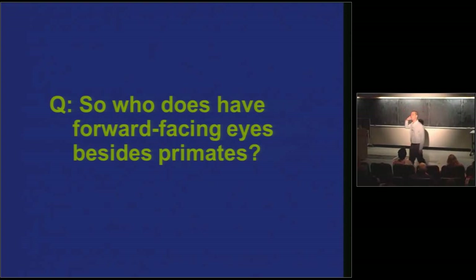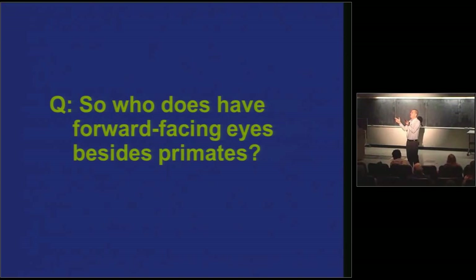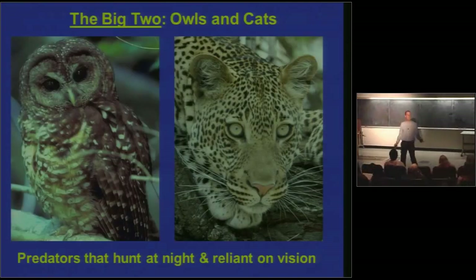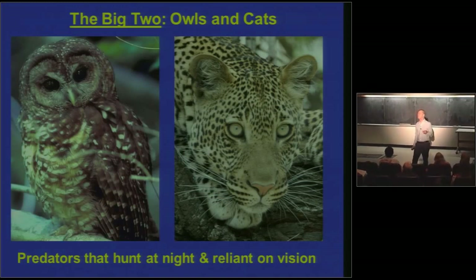Wild cats — yes. Feline carnivores, absolutely. Dogs are pretty good but don't have eyes as forward-facing as a cat. Raptors, birds — most raptors have visual axes facing out at about a 45-degree angle. Tell me about a kind of raptor that's really got forward-facing eyes. Owls. This is not rocket science — this is the comparative method, anyone can play. The big two are owls and cats. And you then ask: is there anything similar about these two unrelated groups of vertebrates that do have forward-facing eyes? Yes, there is: they're predators, they hunt at night, and they are reliant on vision for hunting.